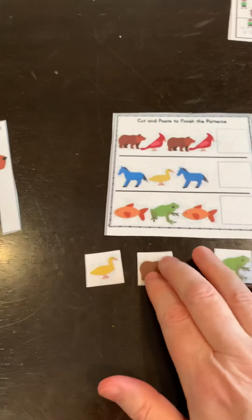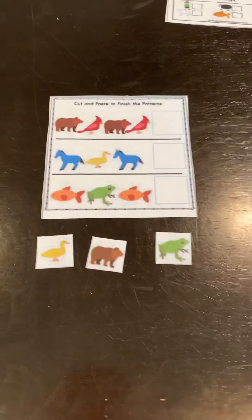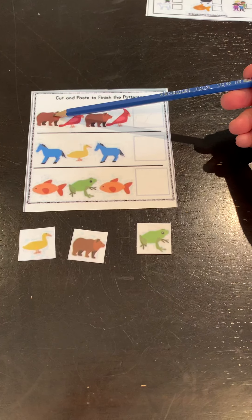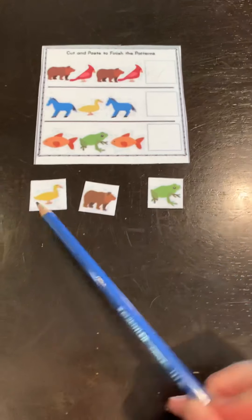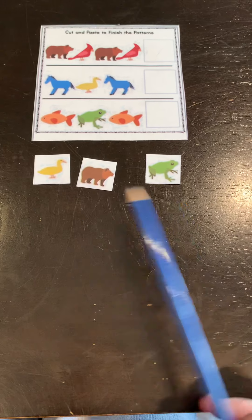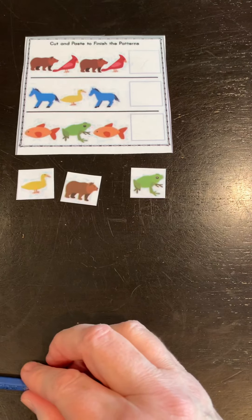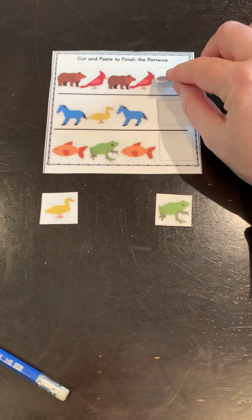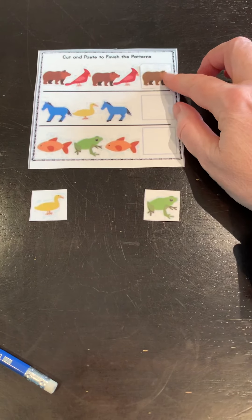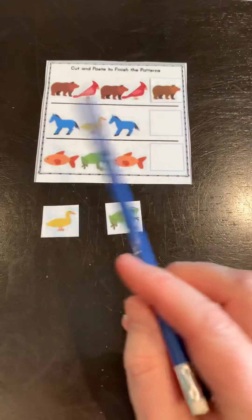Next we're going to talk about patterns. Here we have a worksheet that I will send to you, and it goes: brown bear, red bird, brown bear, red bird. So now we have to pick out of one of these which goes next in the pattern. If you guessed brown bear, you're right! So we can glue or put brown bear right there.